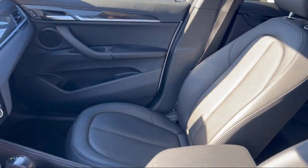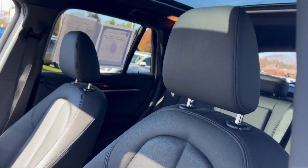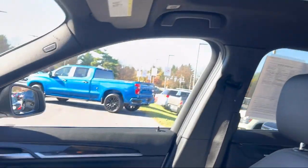It also features in-dash CD MP3 playback, dual front air conditioning zones, privacy glass, and has less than 60,000 miles on the odometer.